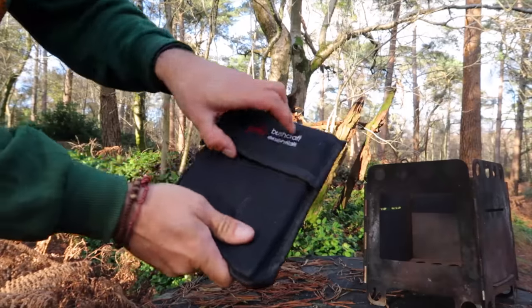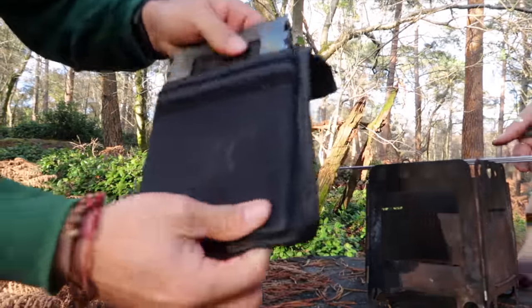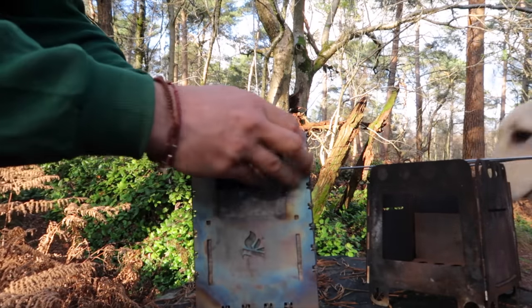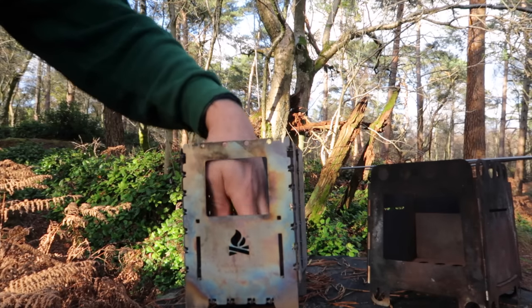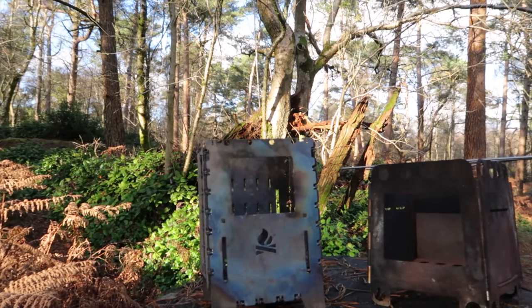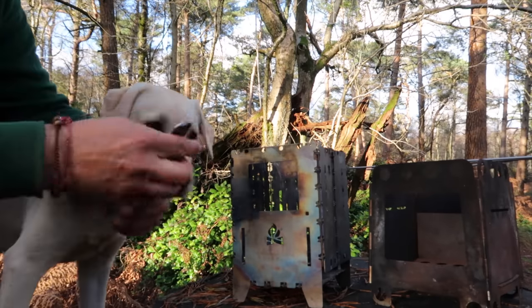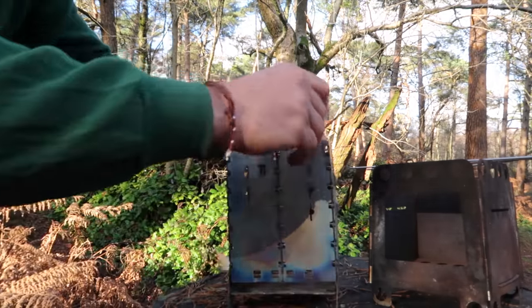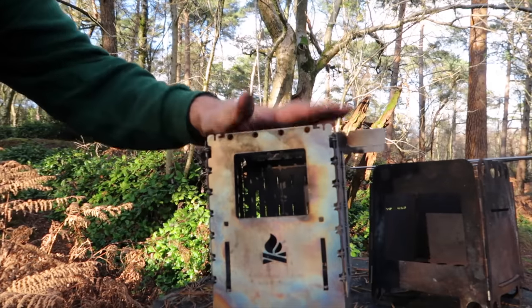Here's my Bush Box XL by Bushcraft Essentials — the titanium one, so it doesn't weigh much. Open her up and that's it. Very speedy setup. Mine's got a built-in ash tray and it does come with a grill tray, though I haven't got that with me today. Then two trivets, which give it a bit of rigidity and stop you losing your pots and pans down there.